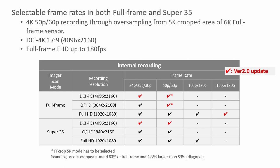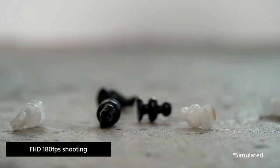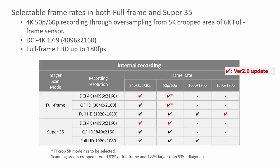The FS7 Mark II originally had 180P, but when the FX9 came out we were limited to 120. So now we are adding 180 and 150 full HD as well — that's a great addition because now we're up to par with what the FS7 Mark II was able to do. Is that 180P continuous recording in full HD? Correct — that is continuous recording, no buffer on that.